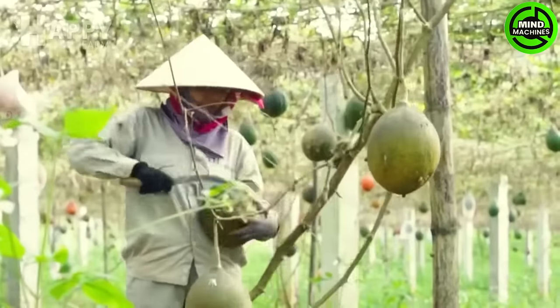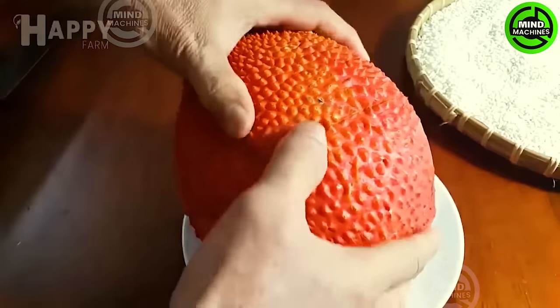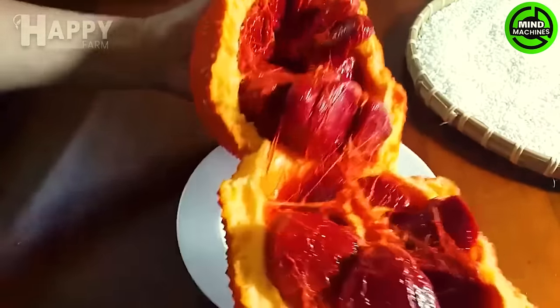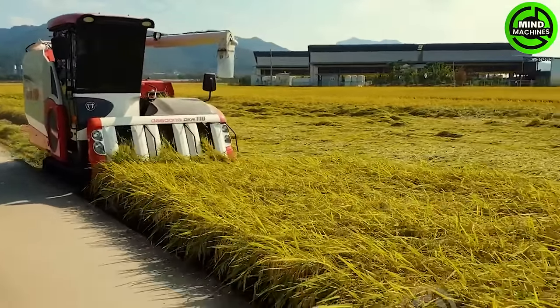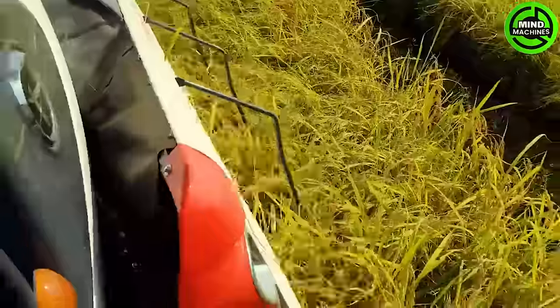Not many may be familiar with this unusual fruit — let me reveal that it's the gag fruit. The South Korean combine harvester, a marvel of modern agriculture, efficiently harvests dry crops with precision and speed.